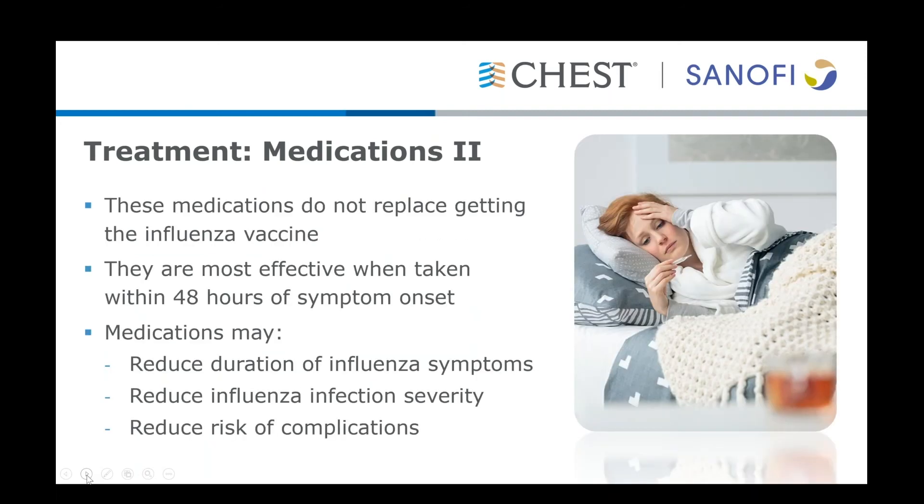These medications do not replace common-sense measures, including getting the influenza vaccine. The vaccine is probably the most important preventative measure a patient can take to protect themselves from either getting the flu or having severe complications. The medications can be effective in reducing severity of symptoms, the risk of complications, and the duration of symptoms, and are most effective when taken within 48 hours of symptom onset — though that should not necessarily discourage use if prescribed after 48 hours.